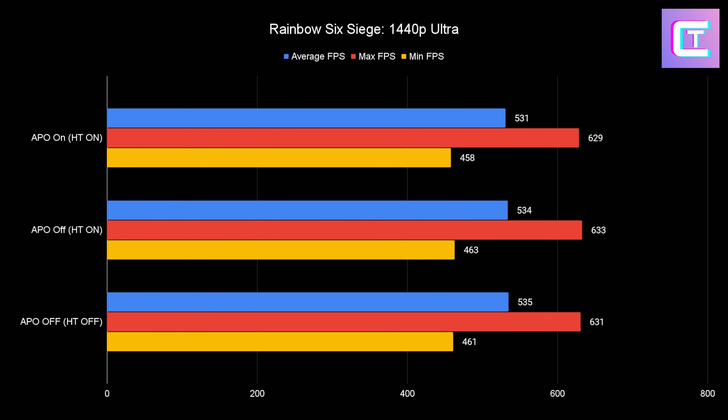Here is Rainbow Six Siege with 1440p Ultra preset — obviously these are about the same. The higher your settings and resolution, the more you're getting into a GPU-bound scenario, meaning the CPU doesn't really matter as much. I'm on a 4090 overclocked to 3 gigahertz. Taking a look now at 1080p low, we can actually see that APO does do something here. The averages are about the same — when you're running at 900 plus FPS, does it really matter? The max FPS around 1100 are also about the same.